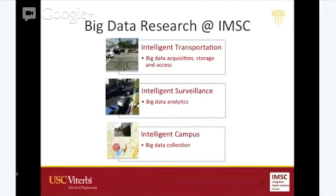Under each application area there are different big data challenges. In transportation, our focus is on data acquisition. In surveillance, we do big data analytics, text analytics, and video analytics. On Intelligent Campus, we do big data collection using something we call geo-crowdsourcing. Our center has its annual retreat on March 8th, next Thursday, where we'll go deep into all of these all the way to the posters. If you're interested to come, drop me an email.